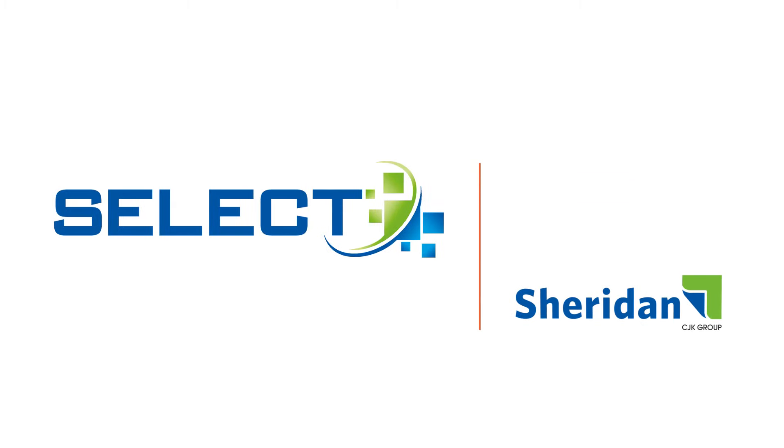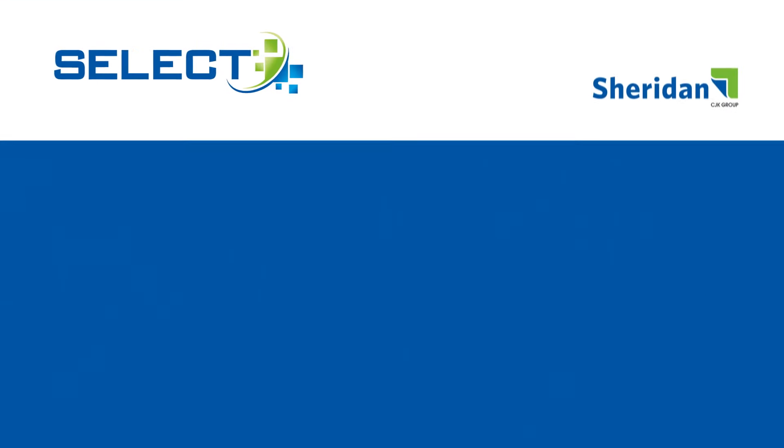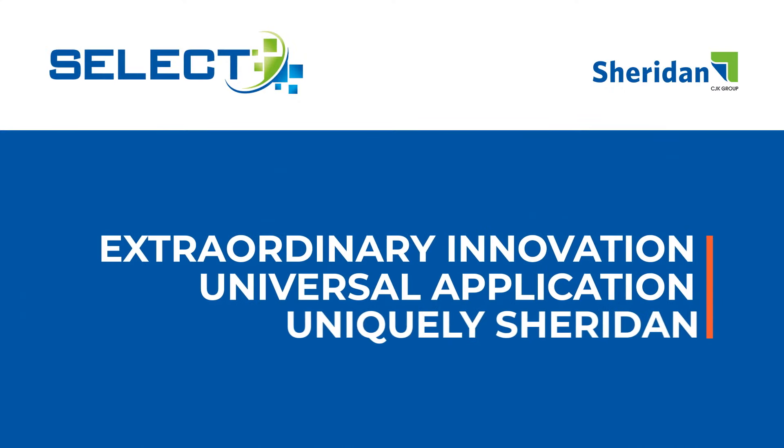A revolutionary print management system. Sheridan Select. Extraordinary innovation. Universal application. Uniquely Sheridan.